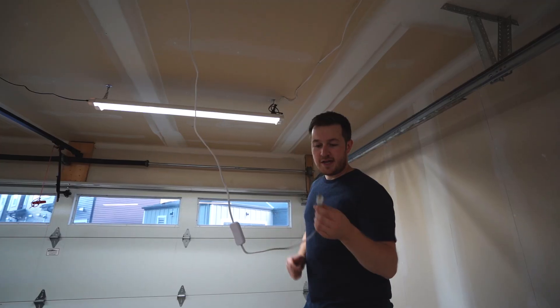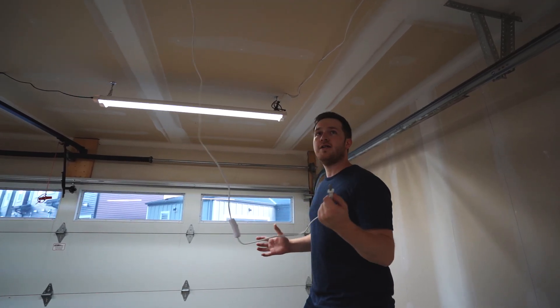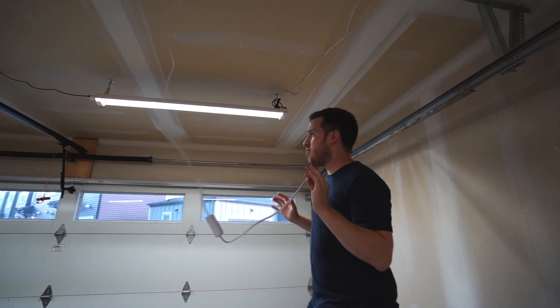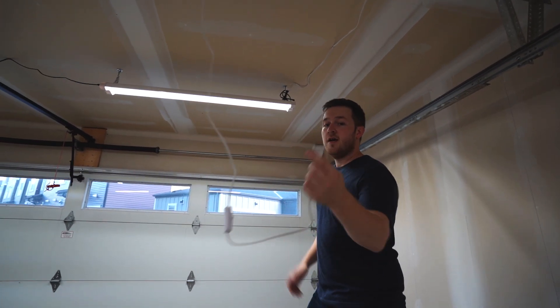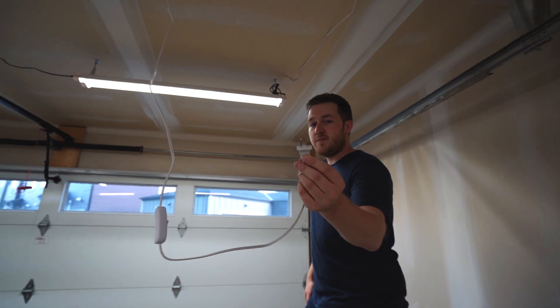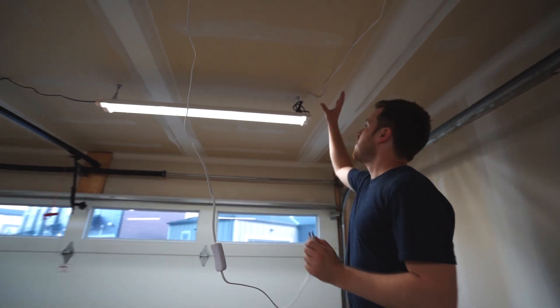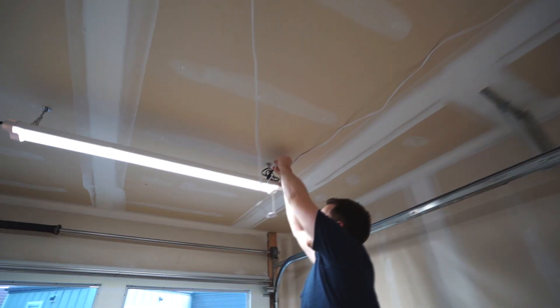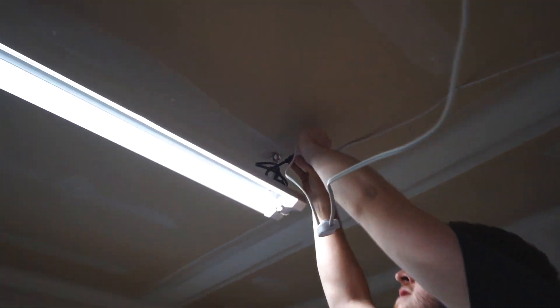These are all lights from Hykolity — they sell them on Amazon and their website. They're all two-prong lights, which means you don't need a ground, it's just a simple two-prong plug. I've got some extension cords already set up from the front lights to the back lights. This one has one remaining spot left, so I can open it up and — that light works. Easy!